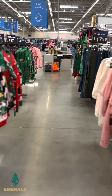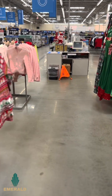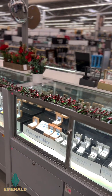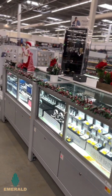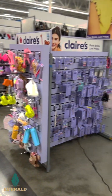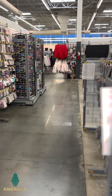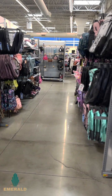Everything seems to be tagged right, they seem to have the right quantities out. The jewelry counter is beautiful — everything's out, everything's in place, everything's tagged. That's a good indication of a good store. Clean aisles, no paper, no trash, no dirt, no dust — very rare for Walmart. Even the belts, y'all know how belts can get ugly.